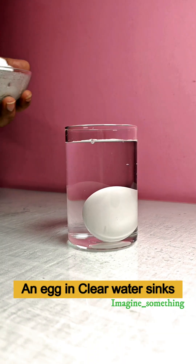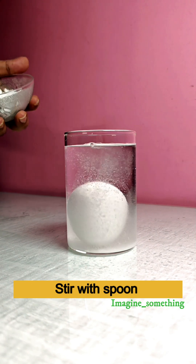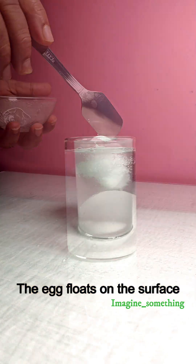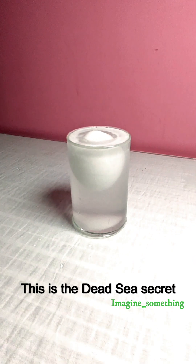An egg in clear water sinks. Just add salt to the water, stir with a spoon, and then put the egg in the salt water. The egg floats on the surface. This is the Dead Sea secret.